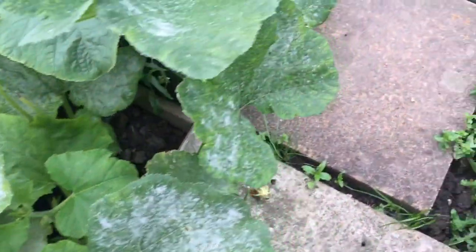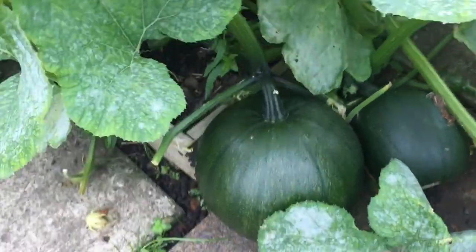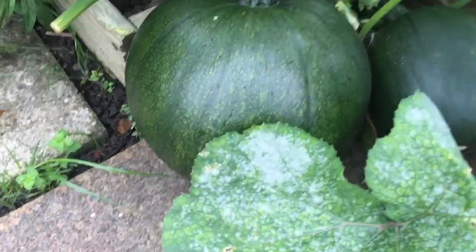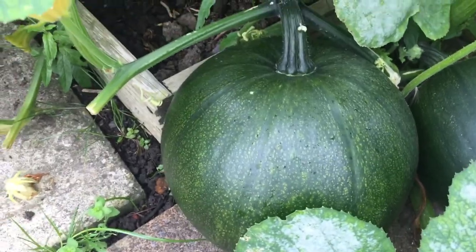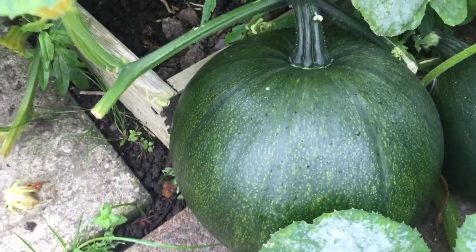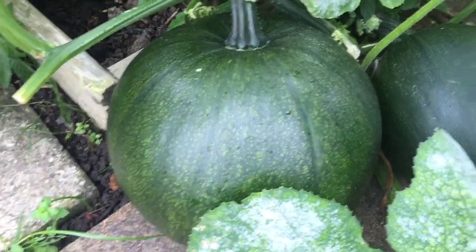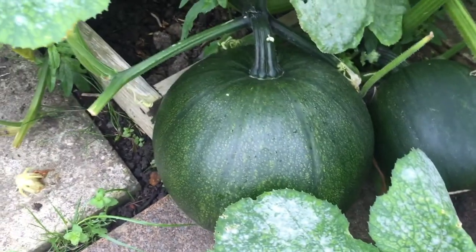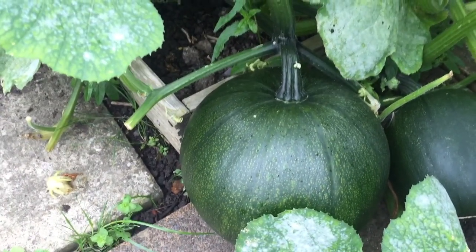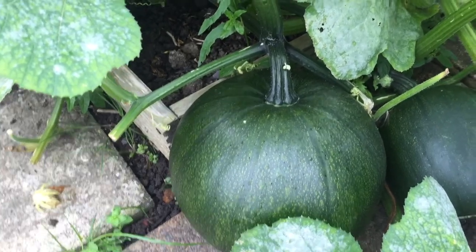The other pumpkins — these are the normal orange pumpkins. They're starting to change colour; that one's starting to go from a darker green to a lighter green. There's another one next to it. Hopefully they should be a decent size and an orange colour by Halloween.